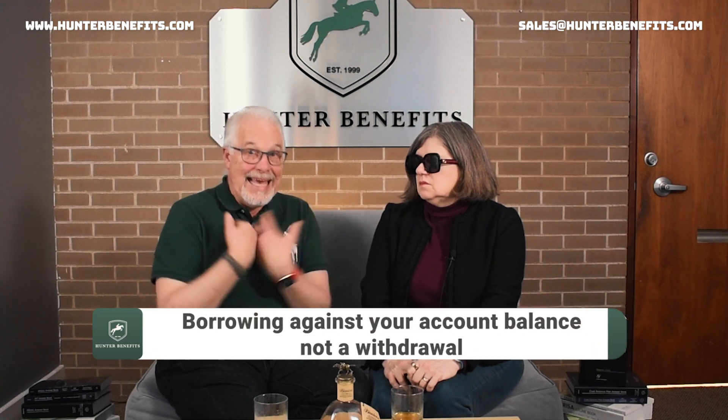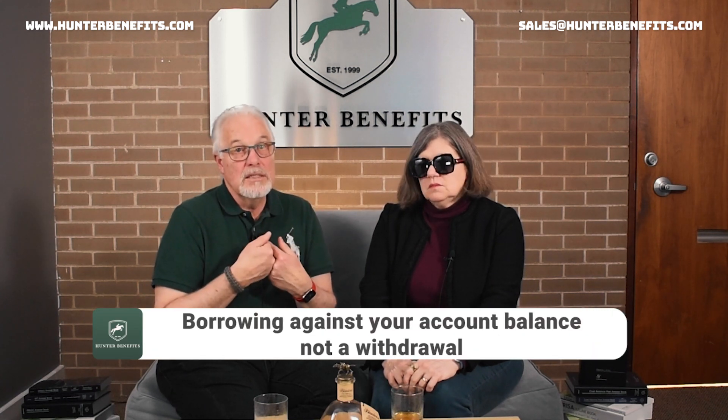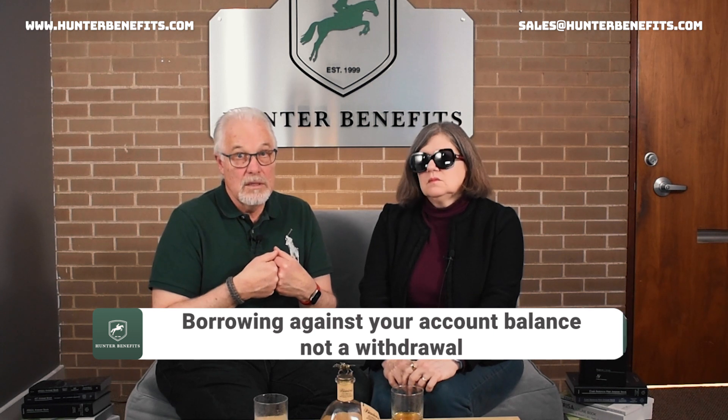What happens with a participant loan is that you're borrowing against your account balance. It's technically not a withdrawal — it's still an asset to the plan. The way almost every 401k, profit sharing, and 403b plan is set up right now, you're borrowing from yourself and paying interest back to yourself. Now almost every participant loan we come across is paid back with payroll deduction.